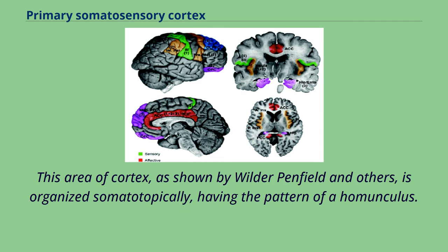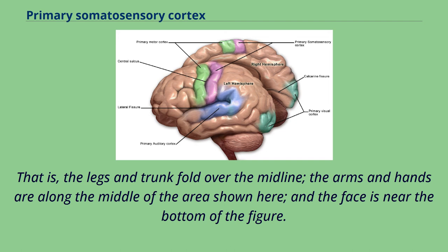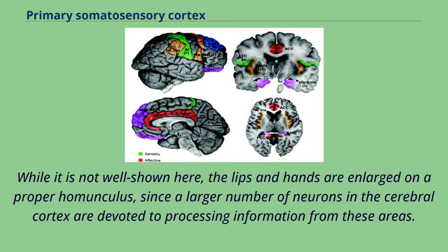This area of cortex, as shown by Wilder Penfield and others, is organized somatotopically, having the pattern of a homunculus. That is, the legs and trunk fold over the midline, the arms and hands are along the middle of the area shown here, and the face is near the bottom of the figure. While it is not well shown here, the lips and hands are enlarged on a proper homunculus, since a larger number of neurons in the cerebral cortex are devoted to processing information from these areas.